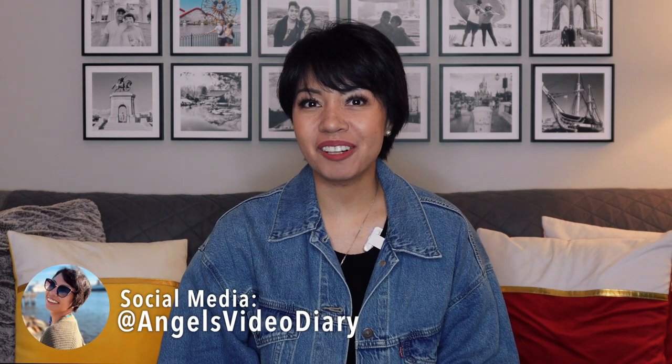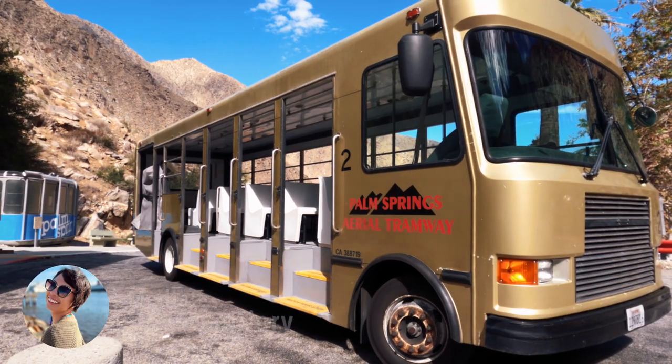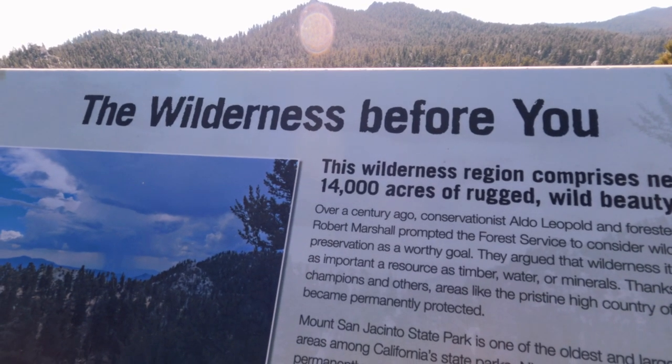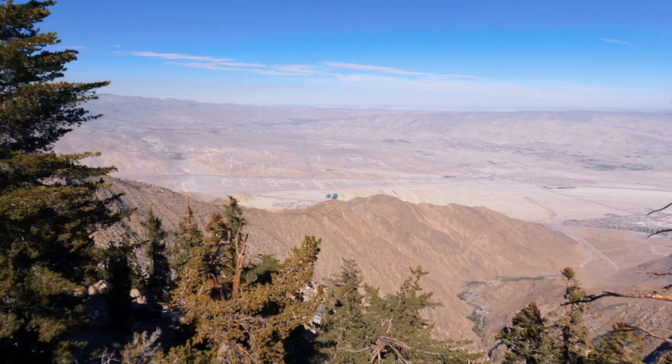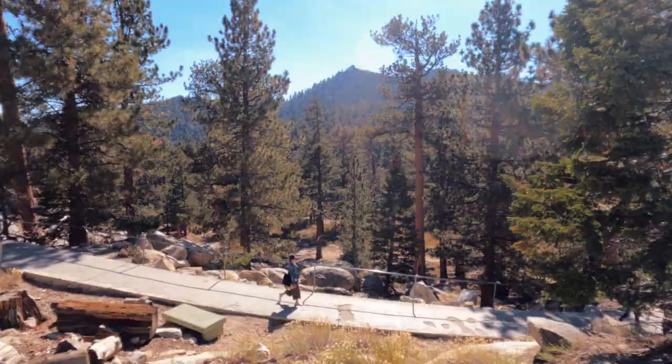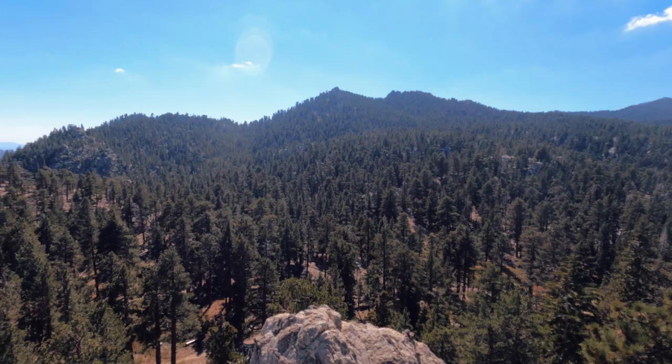Hi fellow travelers, it's me your travel angel. In this video we're going to visit the Palm Springs Aerial Tramway. I created this video to show you what to expect — things to do and see — from hiking and nature walks to the panoramic views of the Coachella Valley. Let's do this!